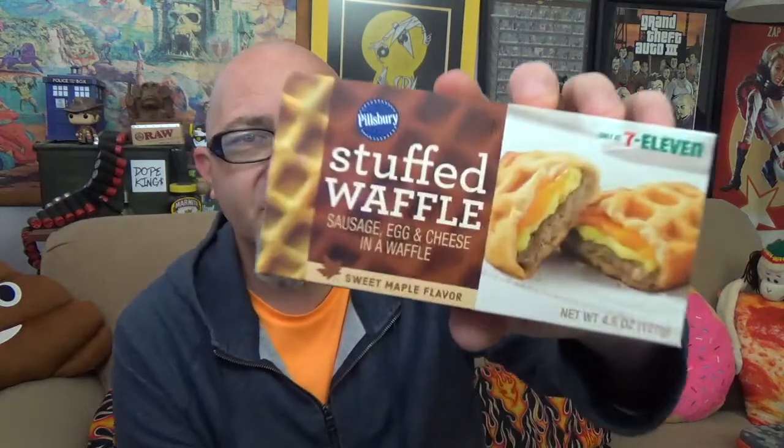Before we snap into it — I didn't mention earlier when reading the box, it does say sweet maple flavor. We're giving it a short bit to cool off. This is the Pillsbury stuffed waffle, sausage egg and cheese in a waffle, exclusive to 7-Eleven. And you know how it goes with some of the other stuff we've seen — probably a few months and you'll see this in the frozen food section of your grocery store.